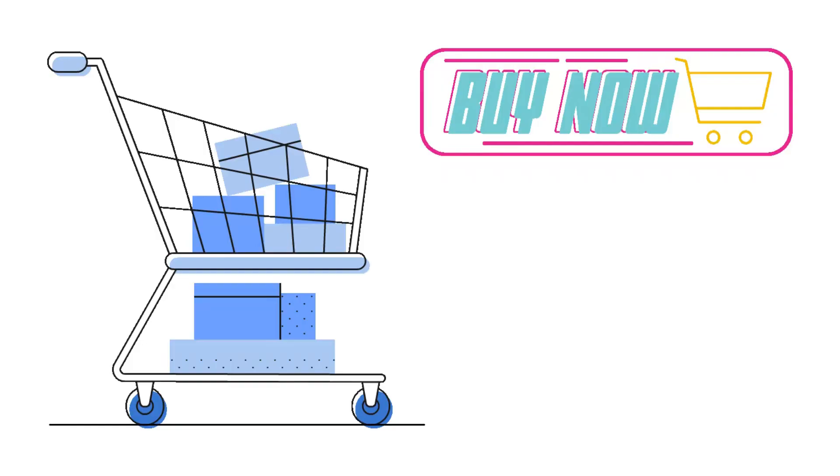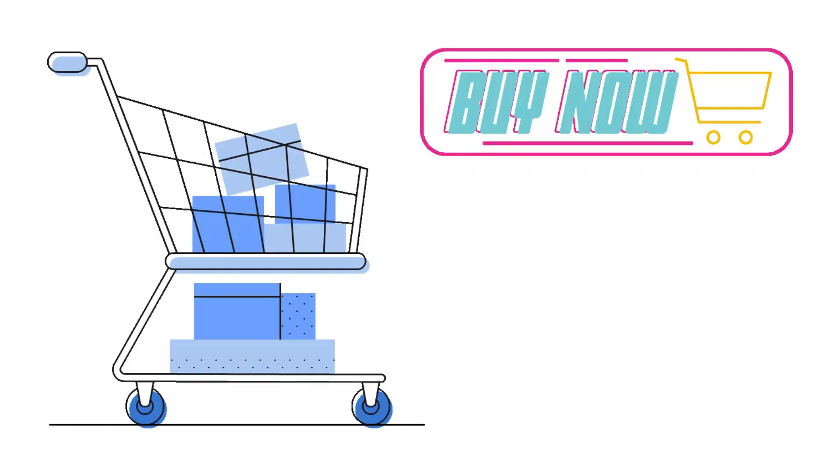If you'd like to buy any of these products, please check out the links for purchasing in the description below.